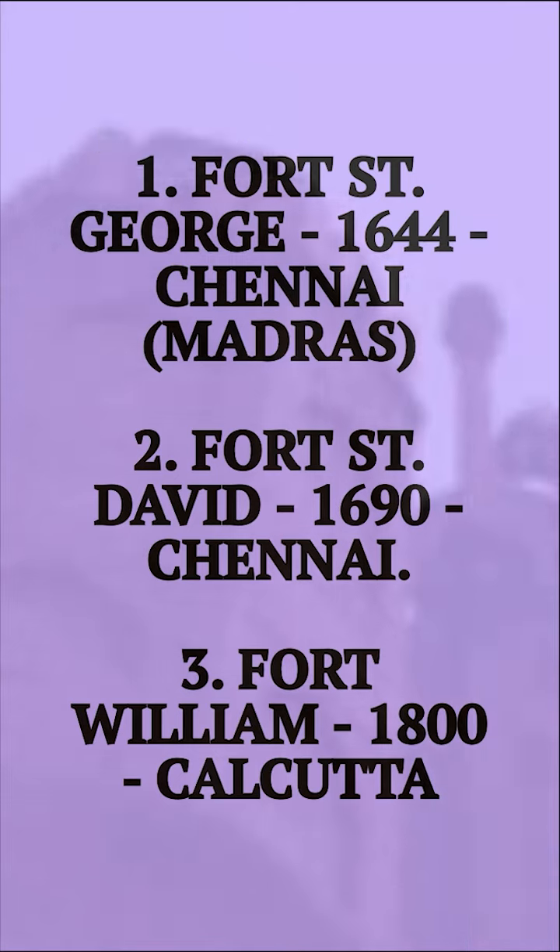Second, Fort St. David was built in 1690, which was sold to the Britishers by the Marathas. Third, Fort William was built in 1800 at Calcutta, after the Battle of Plassey.